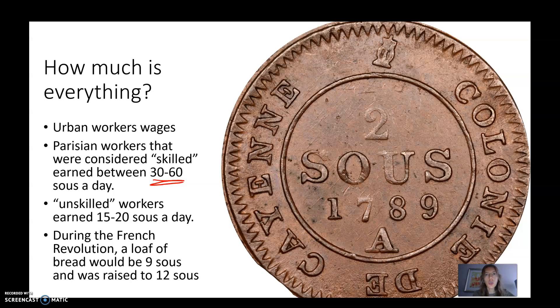I'll explain how much sous represent in dollars. An unskilled worker would make about 15 to 20 sous a day. To give you an idea, during the French Revolution, a loaf of bread would be about nine sous, and then it was raised to 12 sous. So being a skilled or unskilled worker makes a big difference in how much food you could afford.